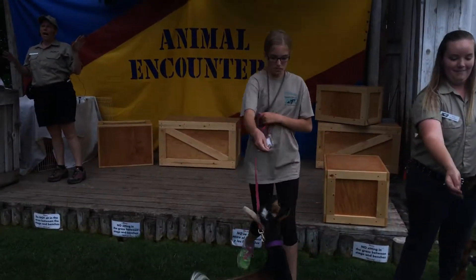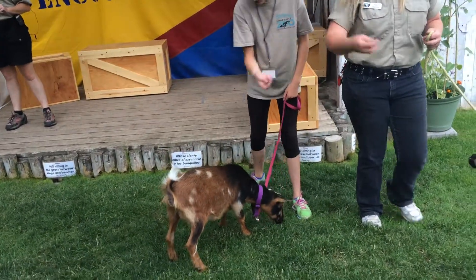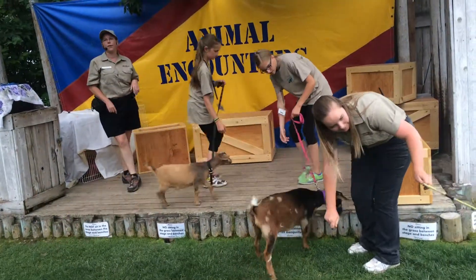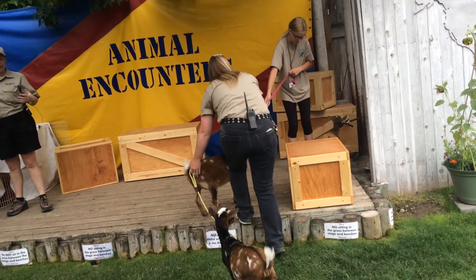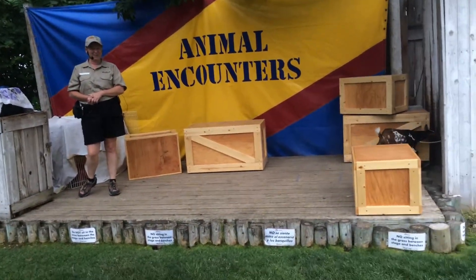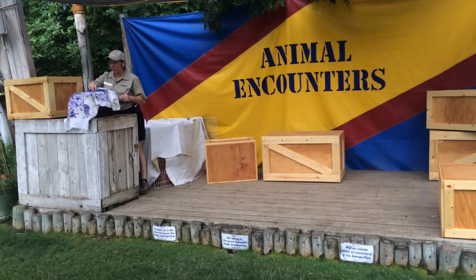These goats are herbivores, and most of the animals we're going to be bringing out are herbivores — that means they eat only plants. Plants are really hard to digest, so the goats have evolved a multiple chambered stomach. They're what are called ungulates: when you have a four-chambered stomach and hooves, you're an ungulate. When you head over to the children's zoo, see if you can spot some of the other hoofed animals over there, because we actually have multiple ungulates.